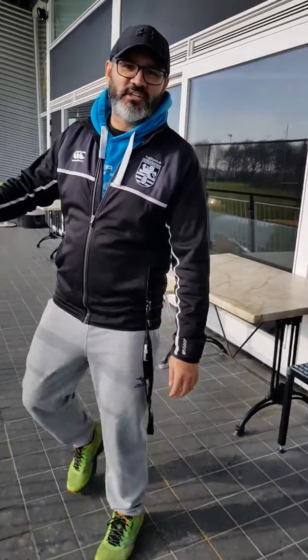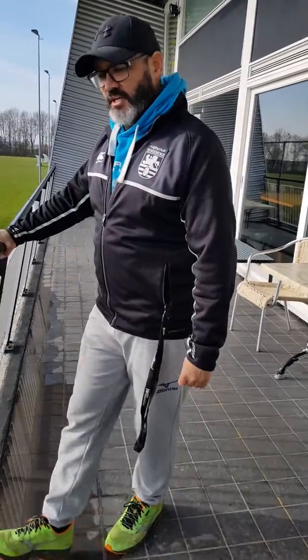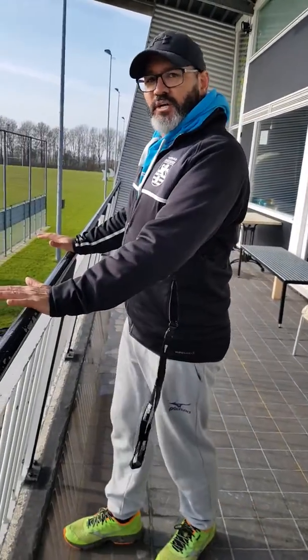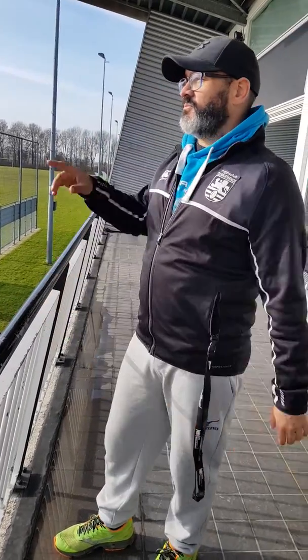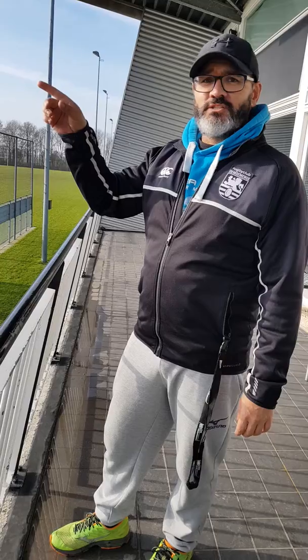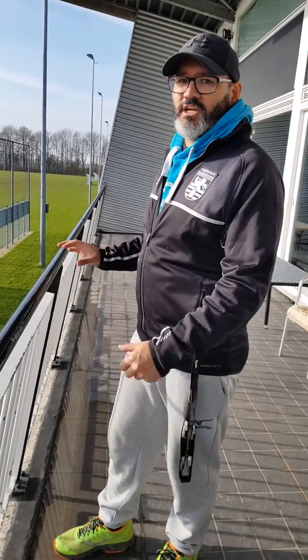Hey and welcome to Monty's Rugby Stuff. I'm Monty and today we're going to go over two areas within our club. The first one is our grandstand and what our spectators get to see. And the second one is going to be what my video analysis takes for me as a rugby coach so I can go through the games each week.